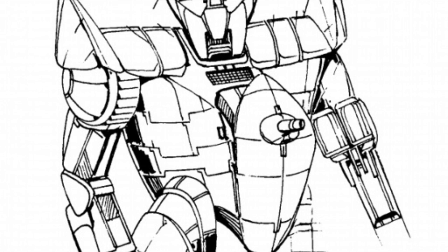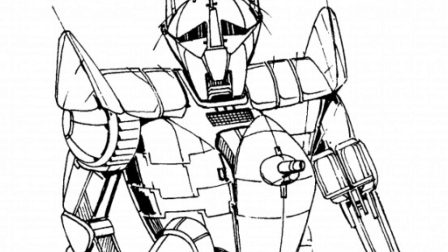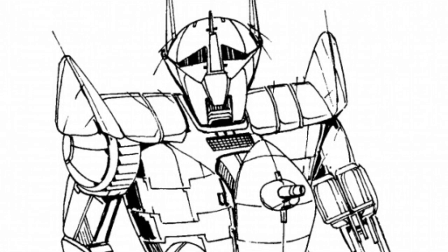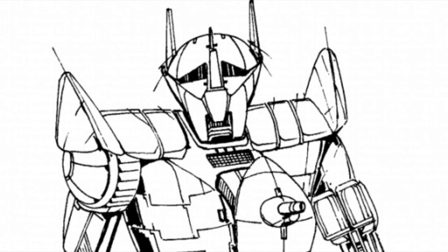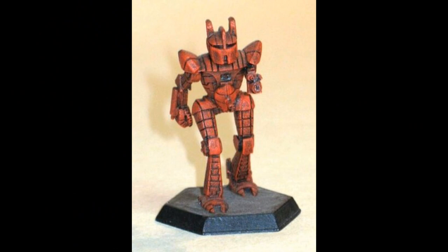The Hermes was first commissioned in 2632 by Irayan Battle Mechs Unlimited for the Star League Defense Force. They were built in record time, allowing it to be deployed immediately as a heavy scout battle mech. Unfortunately, with the rushed nature of their deployment, it came as little surprise to the SLDF when early bugs began appearing in the Hermes, and the mech gained a reputation for having problematic electronics.